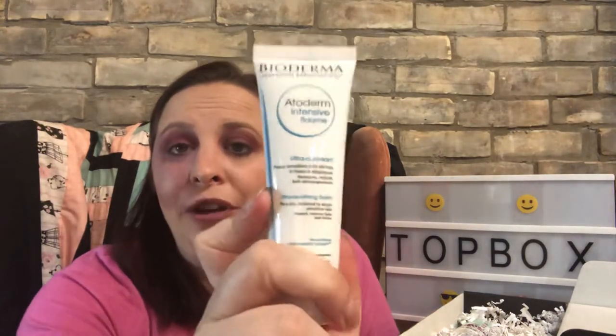The next item is Bioderma Laboratory Dermatology Intensive Balm — an ultra-soothing balm for very dry, irritated, atopic, or sensitive skin. It repairs and restores lipids and is anti-itch. This is awesome for me because I go for laser treatments and my face gets super dry and itchy afterward. I might even use this at night after my Tarte pharmacy honeymoon glow oil. It's a really good size — probably more than twice the cost of the box!